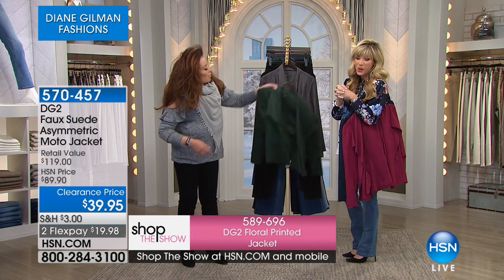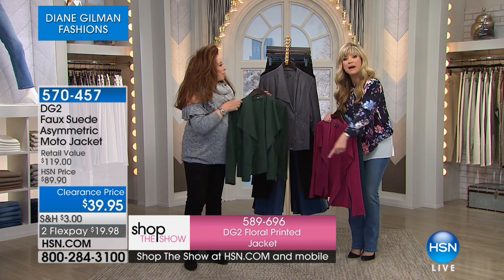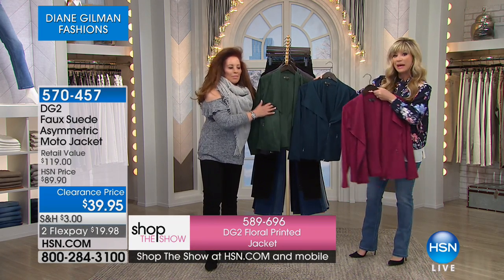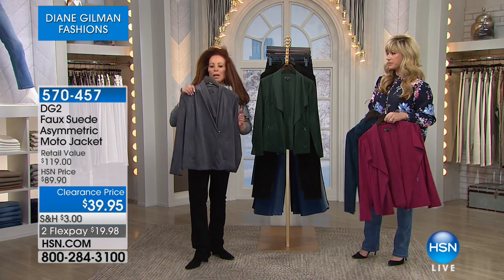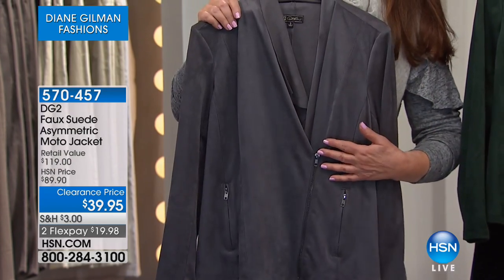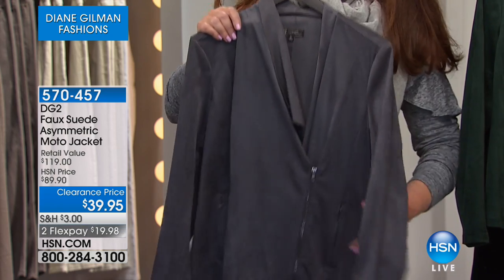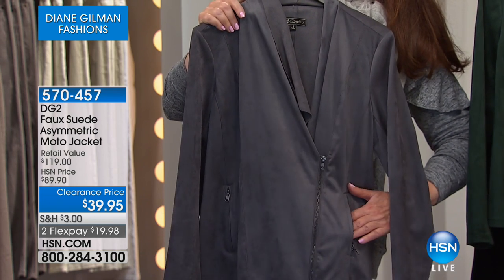It feels like the softest kit suede — everybody's falling in love with it. Just a couple thousand available for $39.95. Teal and forest green, that beautiful crimson, gray — isn't that gorgeous? I love the gray, especially with rose colors coming in for spring. Look at it with a heathered scarf. Gray is a fabulous transitional color. Look at the texture of that suede — very velvety and really authentic look. I like all the zipper details with the logo pulls; they look very aspirational.